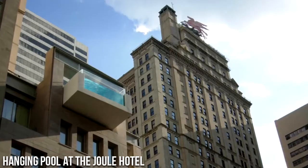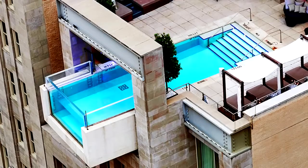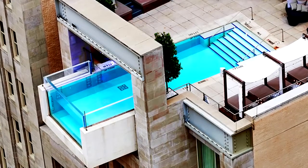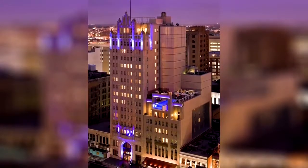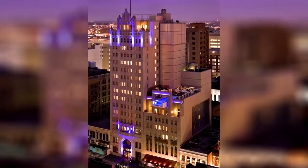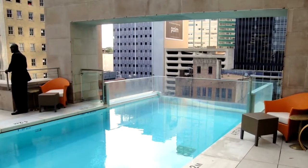Number 8: Hanging Pool at the Jewel Hotel. This architecturally daring pool designed by Arca Texas sits atop the Jewel Hotel in Dallas, 10 stories above the ground. The pool extends 8 feet over the edge of the building and hangs directly above Main Street, giving dippers dazzling downtown views.